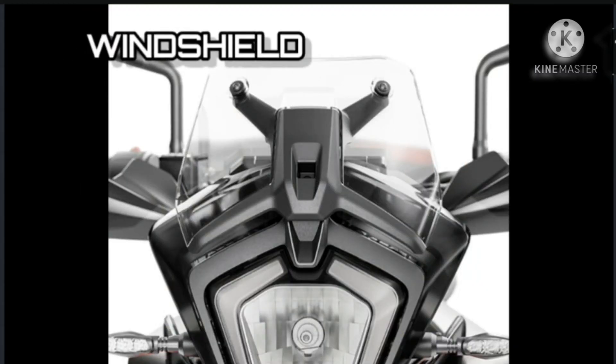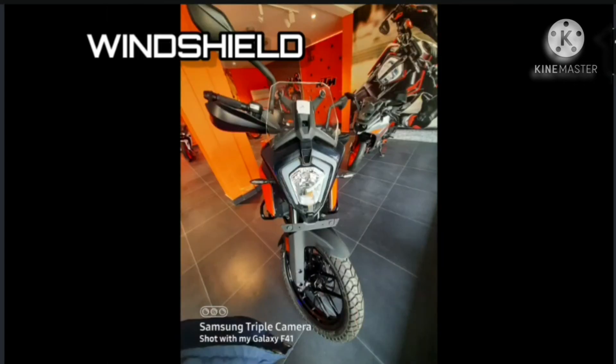Windshield: The KTM 250 Adventure's windshield is an efficient deflector. It has a profile that allows the rider to move around the bike freely and offers an unobstructed view directly in front of the bike, even when covered in dirt. It can also be mounted in a lower or higher position to suit the rider's size or needs. Two windshields of different lengths can be ordered from the KTM Power Parts catalog.